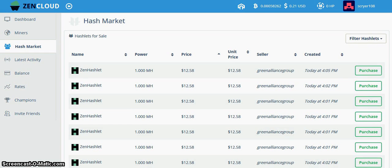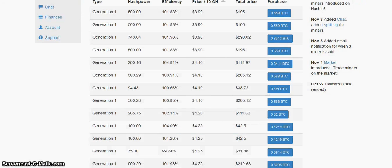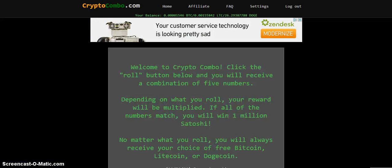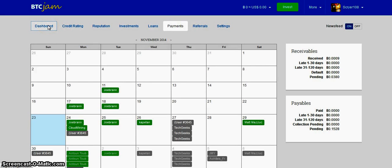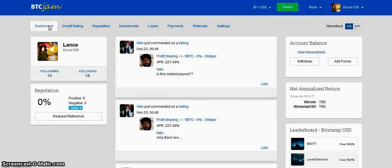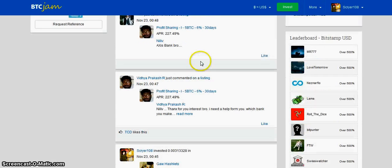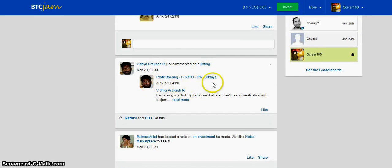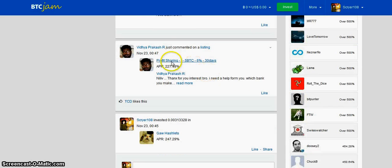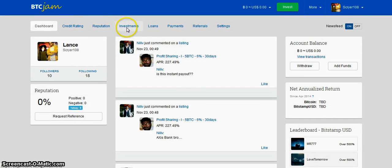After you're done signing up for all three of these and collecting free Bitcoins, you go here and sign up for this — it's a peer-to-peer loaning marketplace where you can make 6, 3, 7, or 14 percent return on your investment by loaning money out to these people.